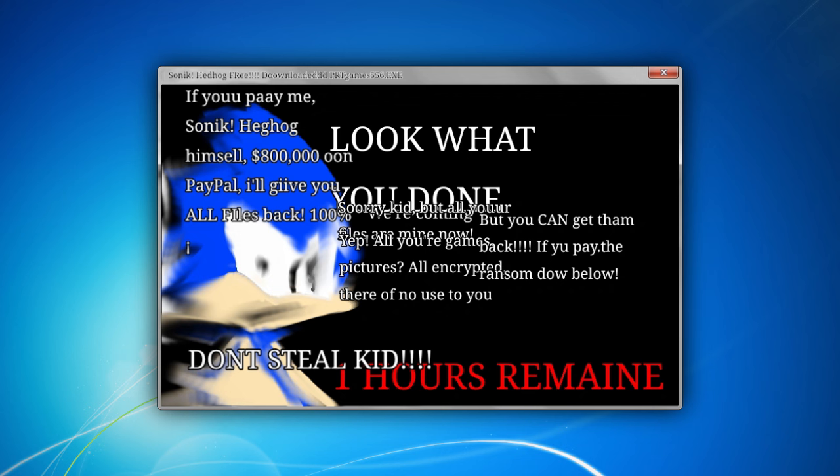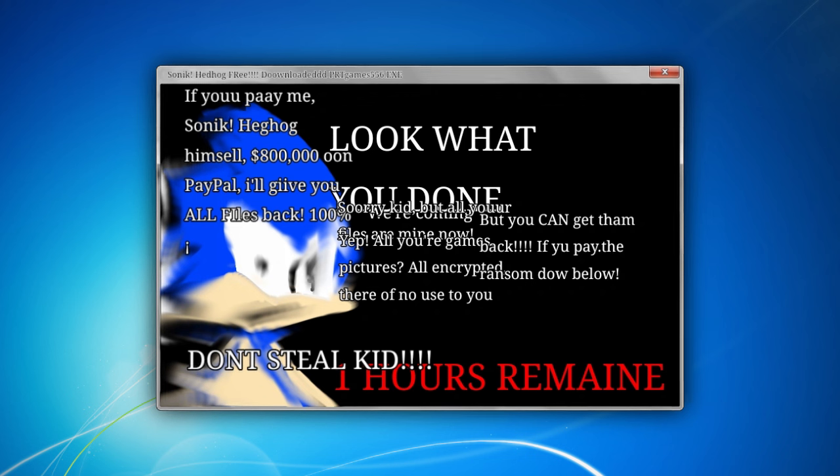All the text on the screen talked about what you'd expect — how the player's files were encrypted, and that they had to send a whopping $800,000 to their PayPal to get them back. Yes, their PayPal. They didn't put any kind of email address on that screen, so it seemed like it was meant to be impossible to get the encrypted files back.